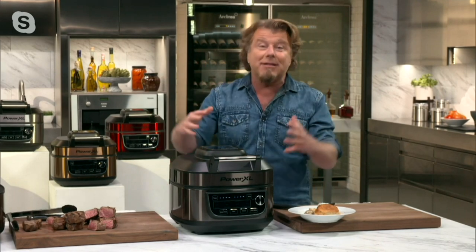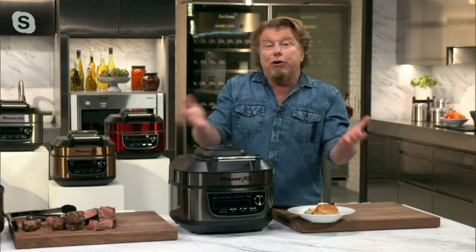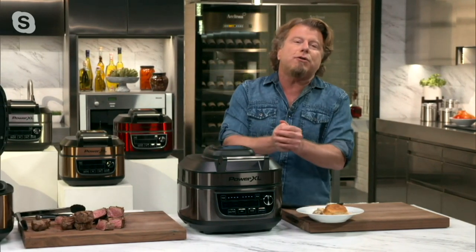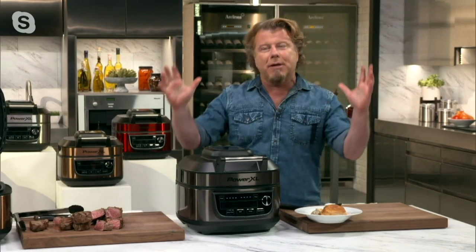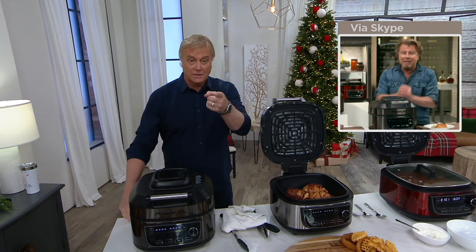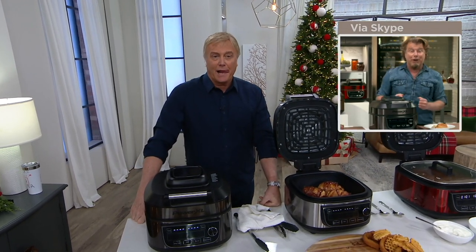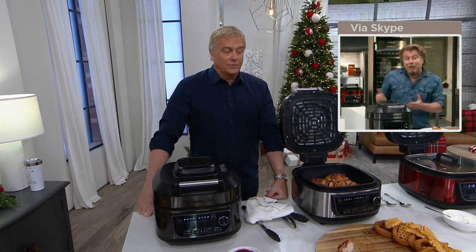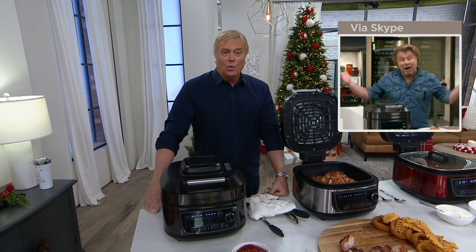It's a game changer. The air fryer plus the grill plus the stock pot — you can make slow cooker dishes, soup, pasta. I made sunny side eggs in here. You can do everything — it's almost overwhelming. I just want people to take a breath and say: this is an amazing air fryer that also grills, and I'm never going to take it off my countertop because it also makes soups, stews, and stocks.